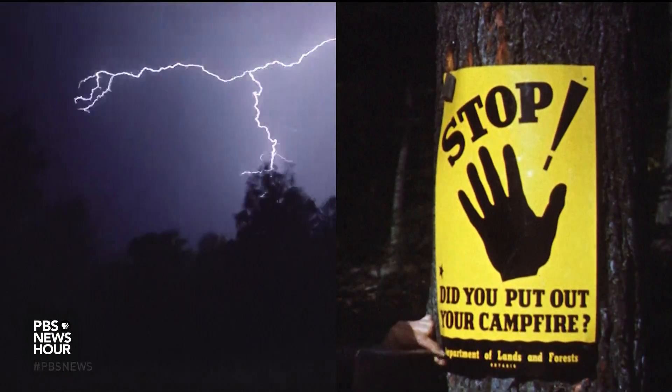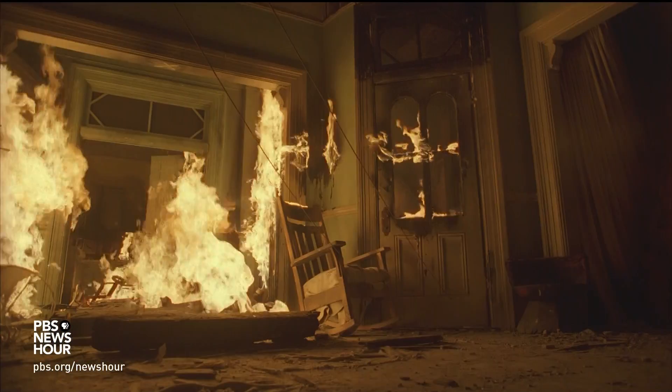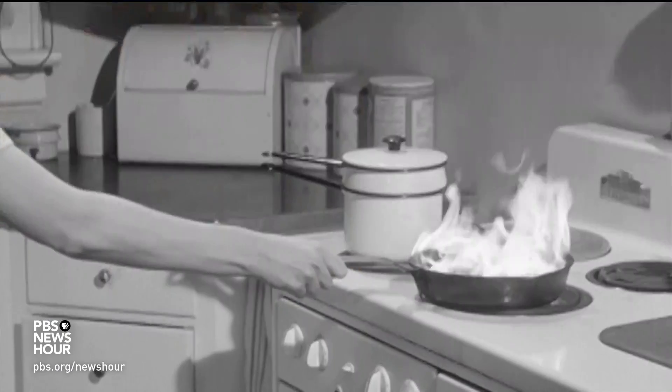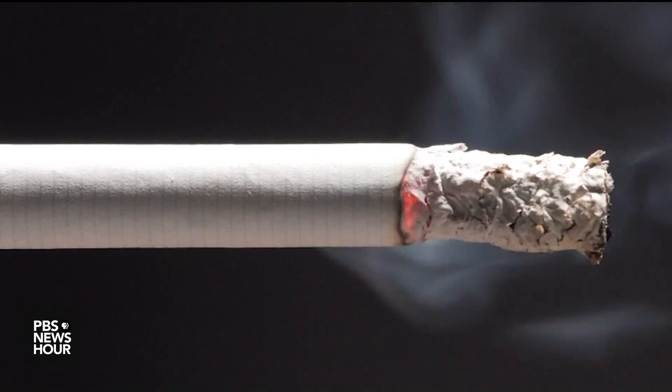Apart from lightning strikes and careless campfires, around 500,000 structure fires start indoors in the United States each year. Cooking equipment is the main cause, but the deadliest cases involve cigarettes and upholstered furniture.